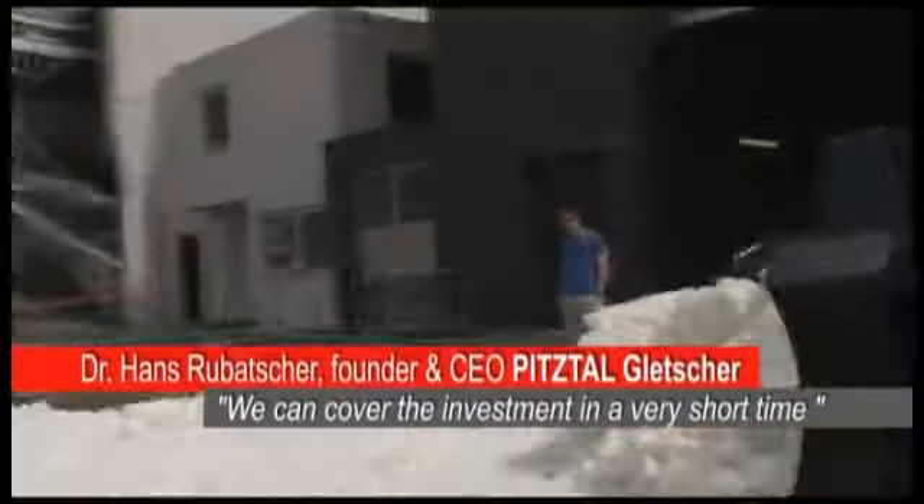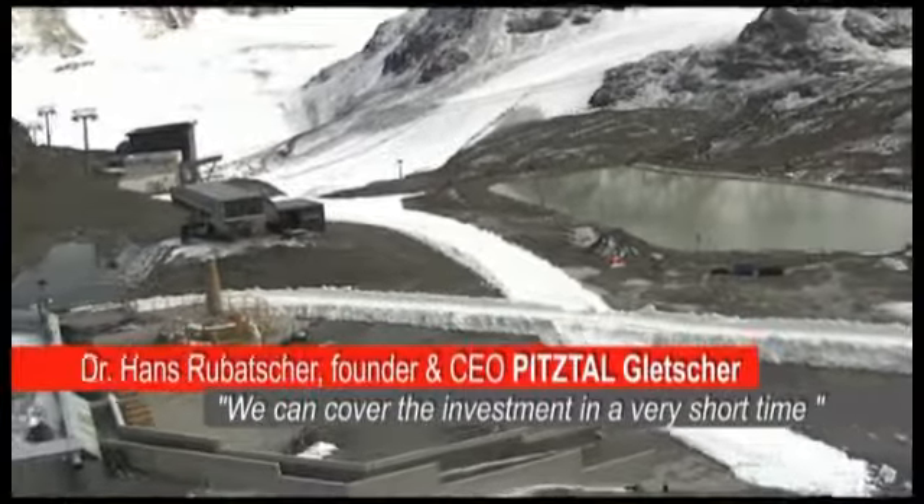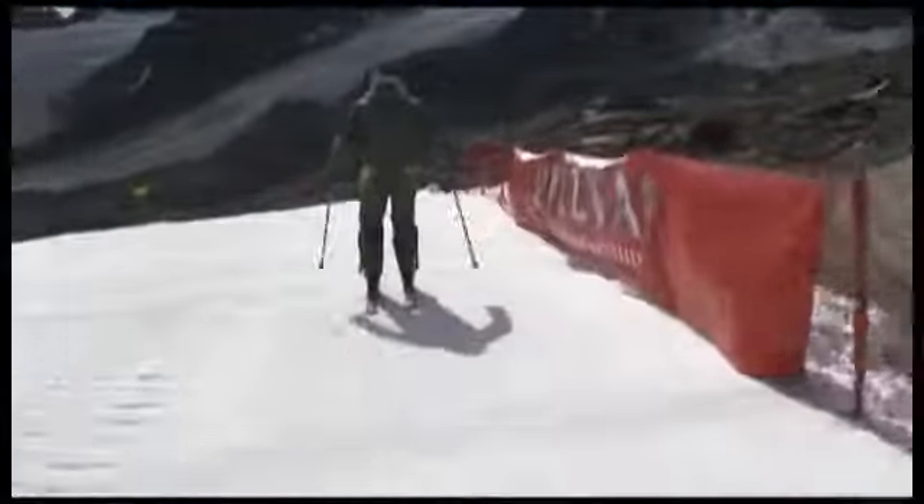We saw during the last years that the season start was delayed more and more. We have in Pitztal two separate glaciers that we want to connect, and if we can do this early in the season, we can cover the investment in a short time.